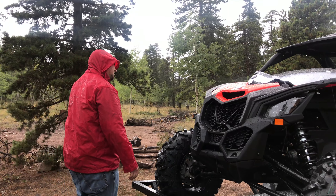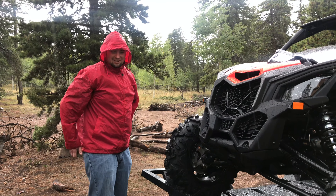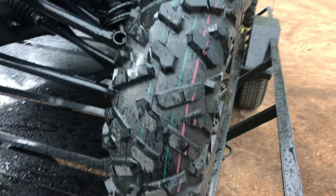Ryan, I'm getting ready to ride. Where are we? Slaughterhouse Gulch in Bailey, Colorado. First ride — look, it's still brand new tires. Tires still have their paint.